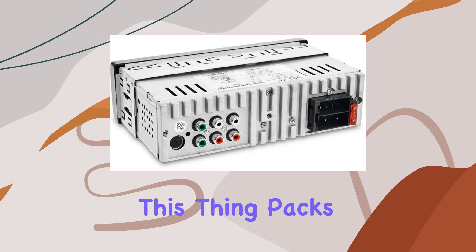And let's not forget about the front auxiliary input. With a 3.5mm headphone jack, you can easily connect your portable media devices for even more playback options, whether you're rocking out to your favorite playlists or catching up on podcasts. The possibilities are endless.